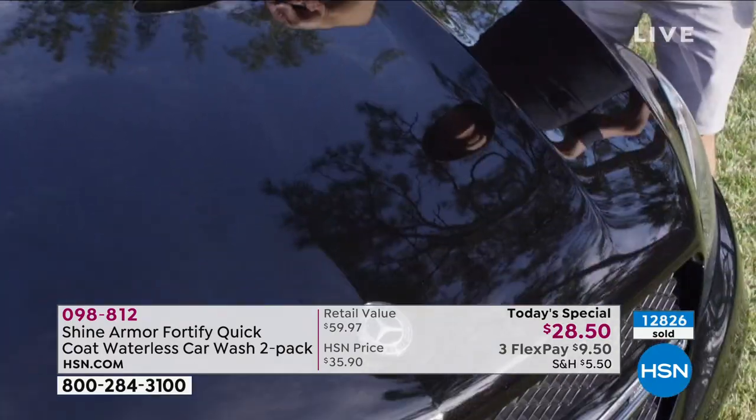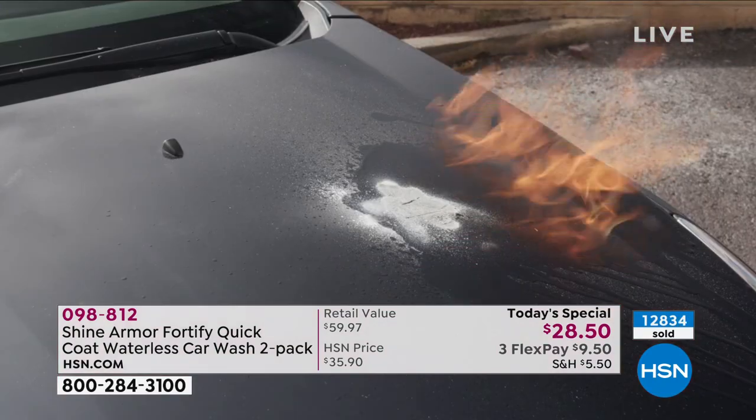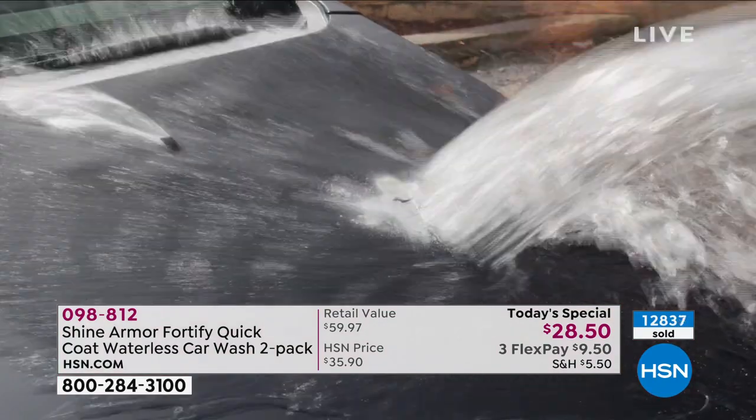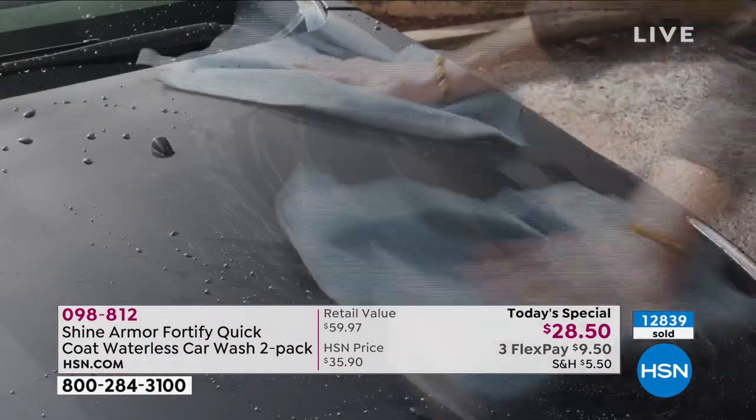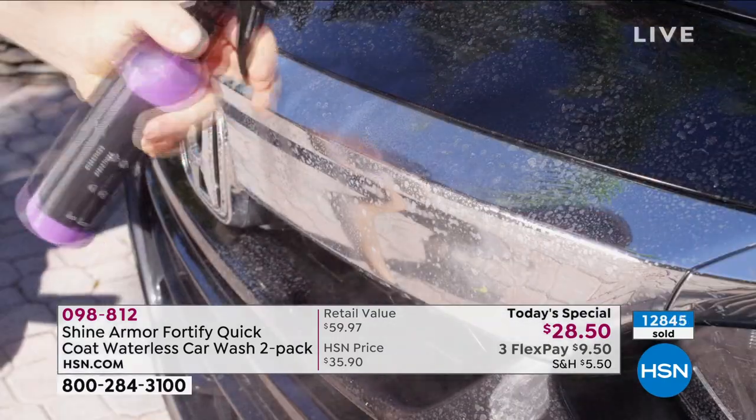Show us some more. The egg may be my favorite — that's better than any nonstick pan we have. It honestly is. It's that ceramic coating. Look at the fire here — I don't recommend lighting your car on fire, but it does protect the finish on the vehicle that well.